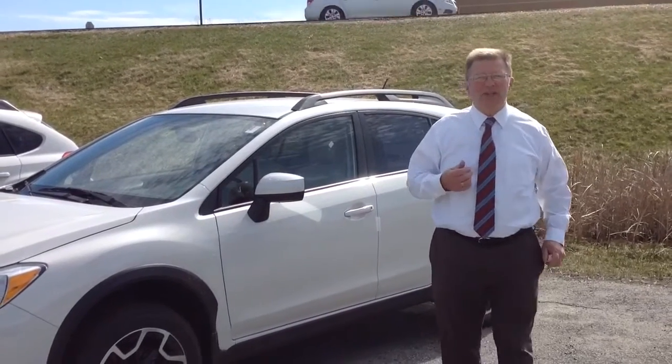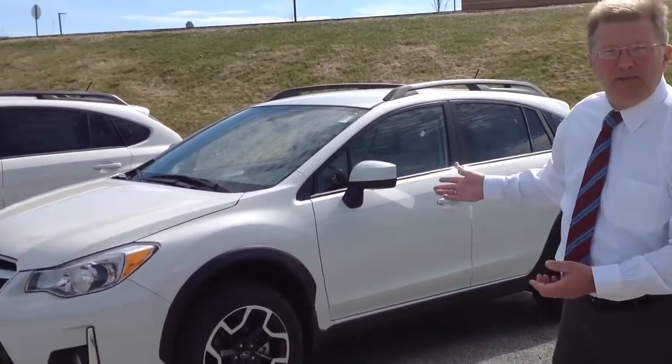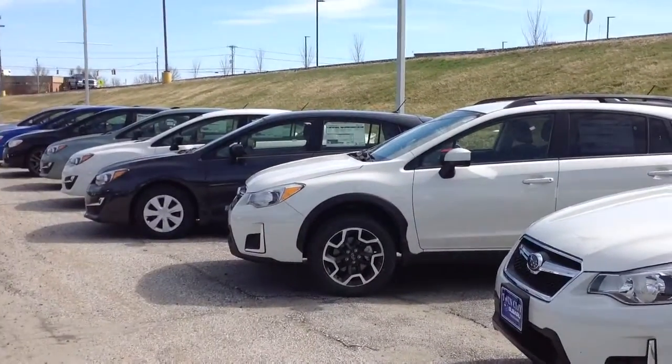Good morning, Jamie. Jeff here at Twin City Subaru. Just thought I'd introduce both my ugly mug and the beautiful 2016 Subaru Crosstrek.